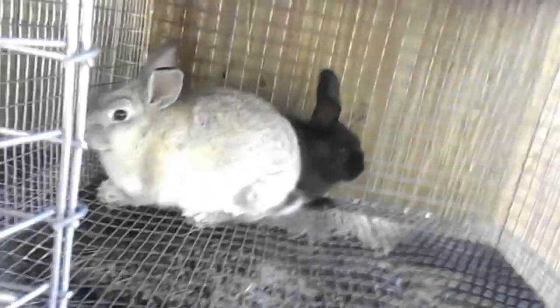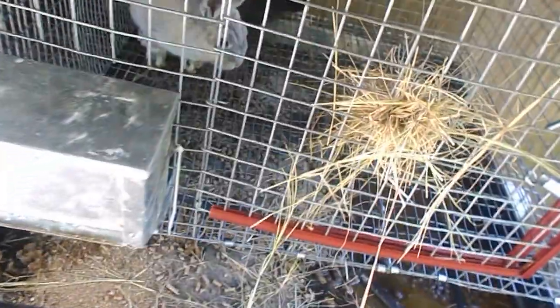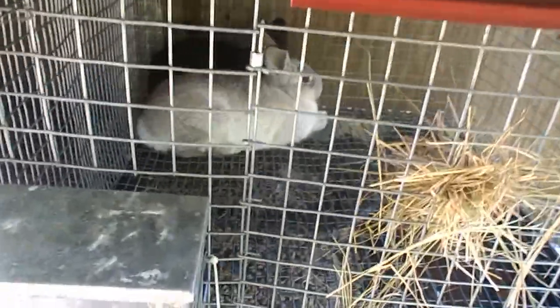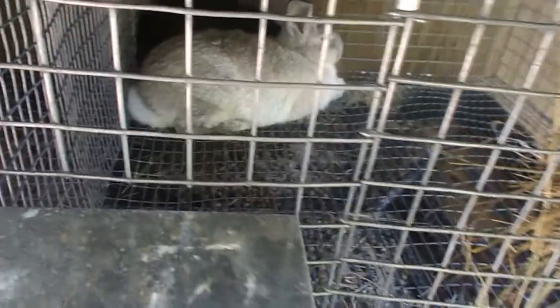Over here we have two does — a black one and a silver brownish-looking one. They're sisters, going on three months old, and will be ready to breed in about three months. Their mama is Fifi the New Zealand doe. The first time we had Fifi, she had eight babies and raised them all perfectly fine, but then she ate her last litter. I'm planning on keeping these two — they're half lion head.